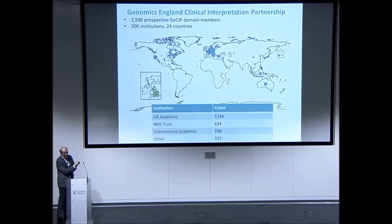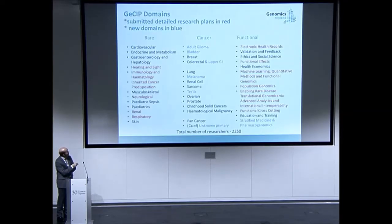The largest part of this research is the GeCIP — a set of around 2,500 individuals who've signed up to be part of different groups working on this data. They're structured around different GeCIP domains, with new ones created over the last year, and the research activities are in various stages of planning.